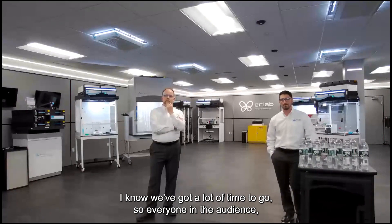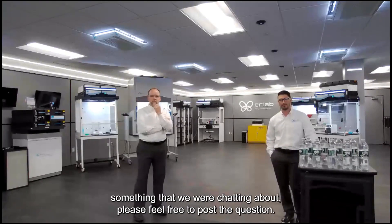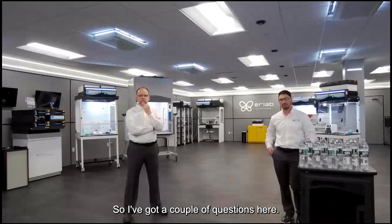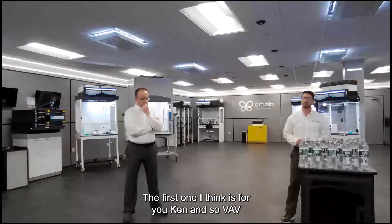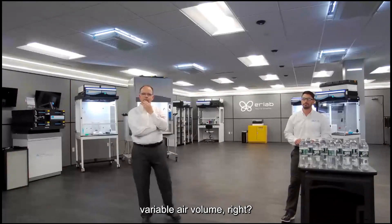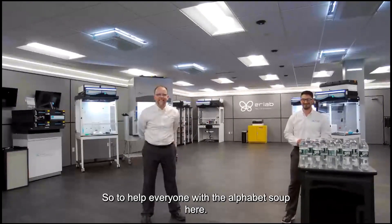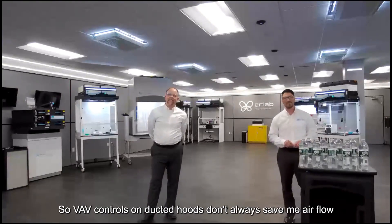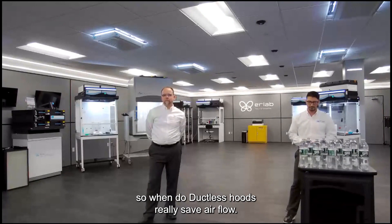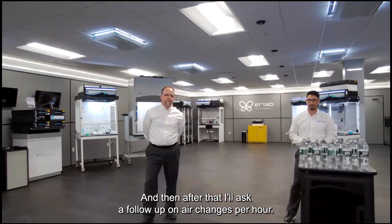Jonathan: There's a lot of technology that goes into the front end — the feasibility study by your PhD chemists and all the science behind it. Next question: VAV — variable air volume — controls on ducted hoods don't always save airflow. So when do ductless hoods really save airflow? And I'll follow up on air changes per hour.